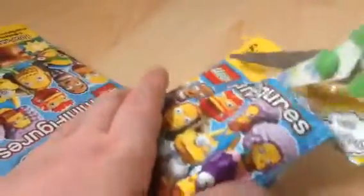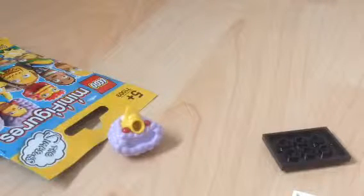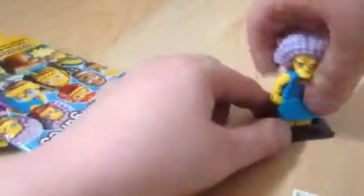This is just gonna be a quick video today. Oh yes, we have the other sister — we have Selma! We've been looking for this one, we actually felt for this one. I'm just gonna put the skirt on. Now I have both sisters. I got Patty in the last video, and here's the little eye chart we can put in her hand. Selma is a new one.